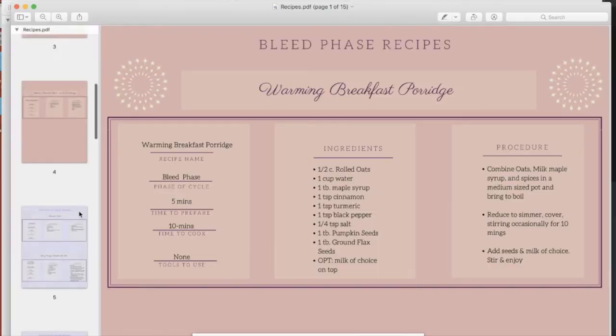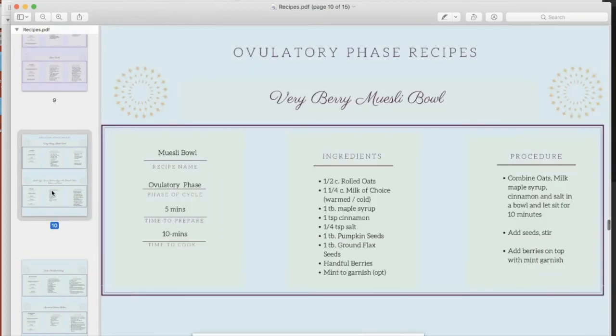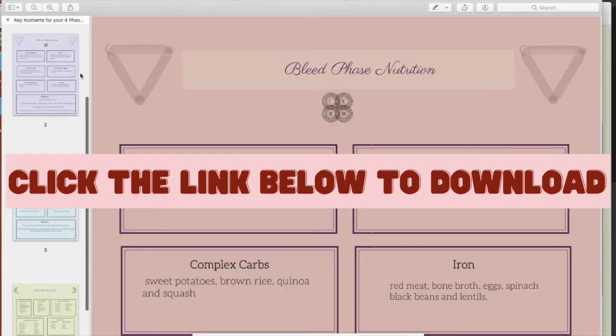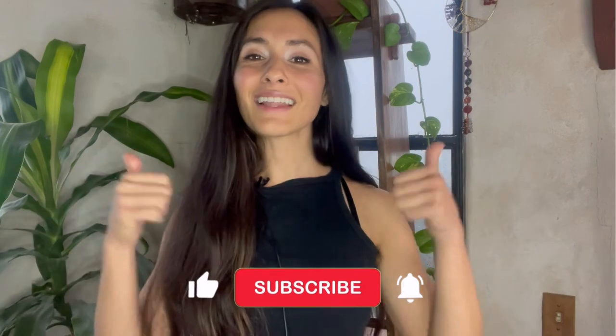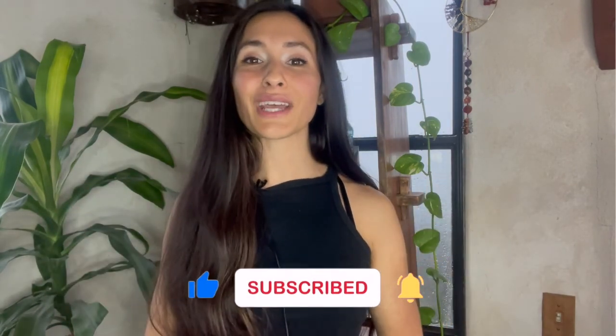If you're looking for the easiest way to get the right nutrients in each phase of your cycle, make sure to download my cyclical recipe book and grocery list. This is not a diet — these are research-based suggestions to help you maintain hormonal balance at each phase of your cycle. If you're curious about addressing your cravings, make sure to check out that video next.